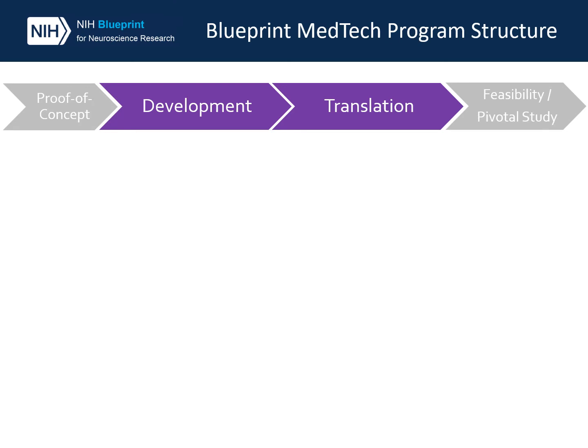I would like to take some time to go through the structure of the program. The Blueprint MedTech program consists of two phases: development and translation. Relatively early-stage groundbreaking neurotechnologies that have at least shown proof of concept enter the program in the development phase. Further developed devices that are ready for early feasibility testing will enter the translation phase.